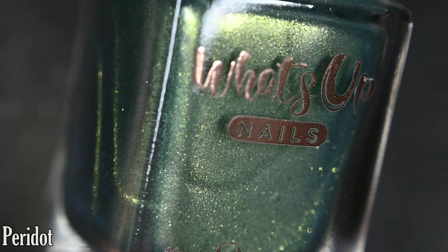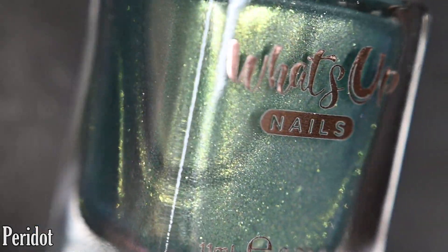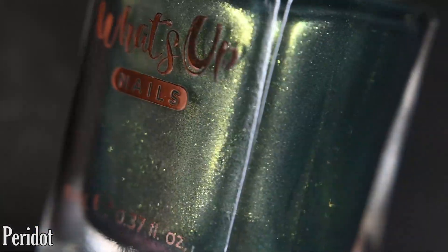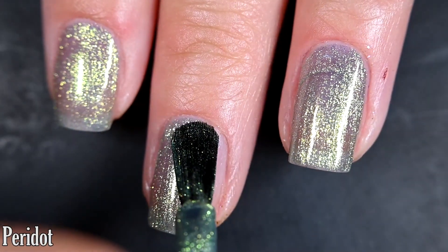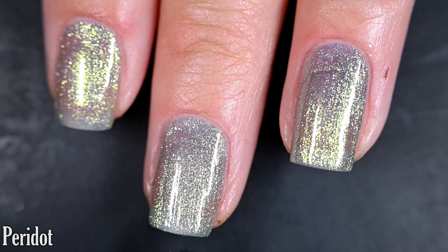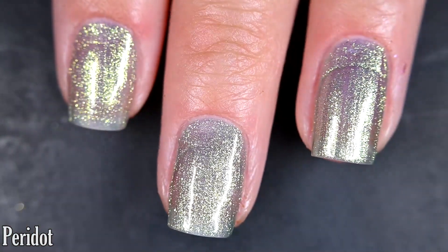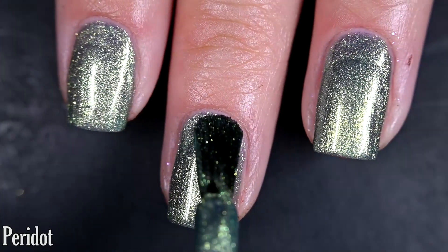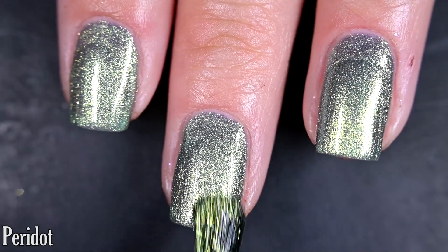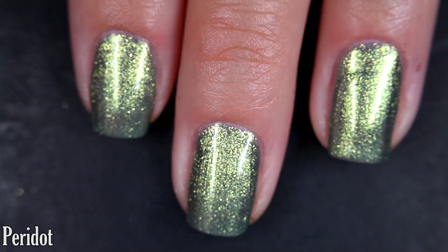Up next we have Peridot and this one is a sage base with a gold-to-green-to-blue shifty shimmer. Here's our first coat of Peridot — this one is a little bit more sheer than the last one. I still got full coverage in two coats, but depending on your application you might want to go in for three. Again a wonderful formula to work with; I didn't have any issues with anything in this collection. I recommend top coat to keep your manicure lasting, nothing dries textured, and removal is relatively easy.